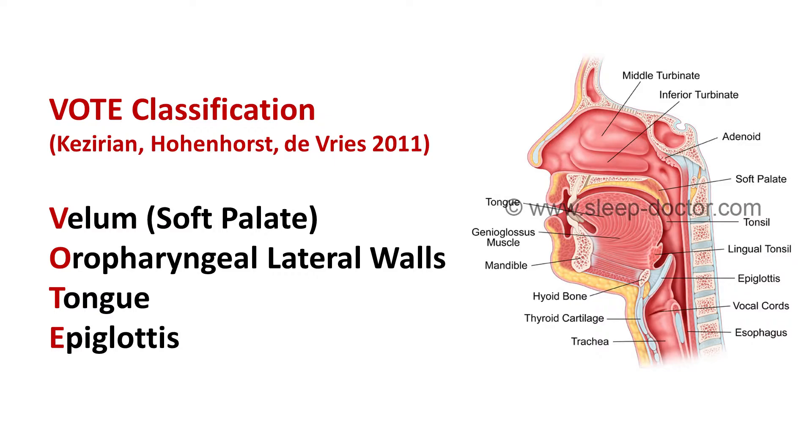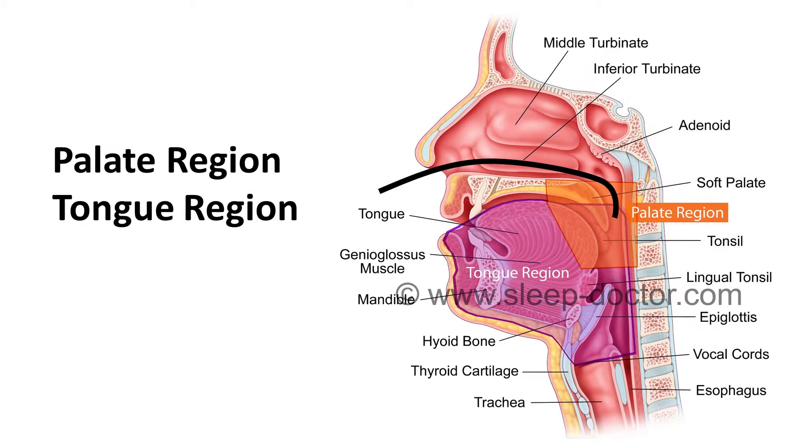The VOTE classification requires making a judgment about whether there is none, partial, or complete blockage of the space for breathing related to each of these structures, and especially for the soft palate, what direction that blockage is occurring. We need to look at all the structures because often more than one structure causes blockage in breathing in a single patient. During sleep, the muscles in the body relax, which allows structures surrounding the throat to collapse and block breathing in patients with obstructive sleep apnea. Because different people have different patterns of blockage in breathing, I'm going to show some videos with examples of the different kinds of findings I see.